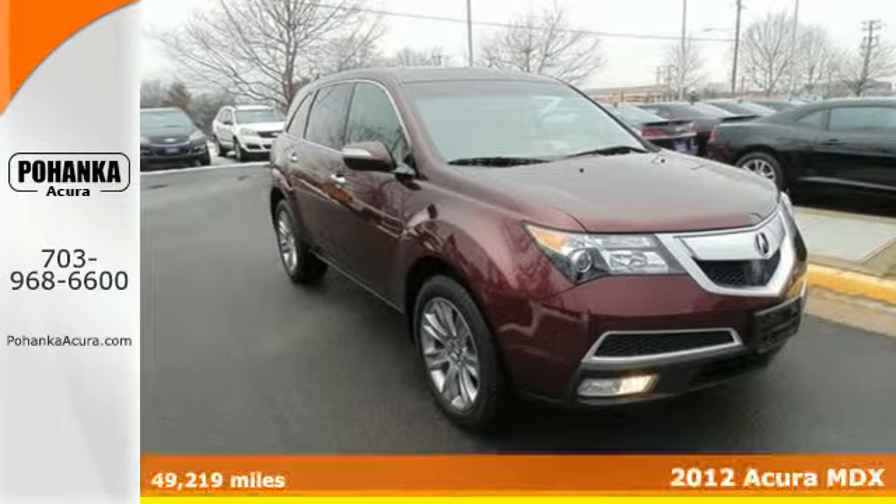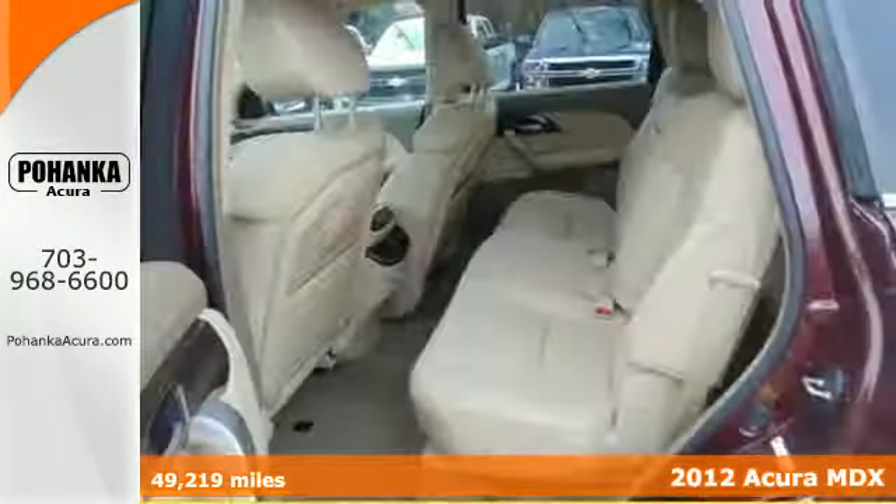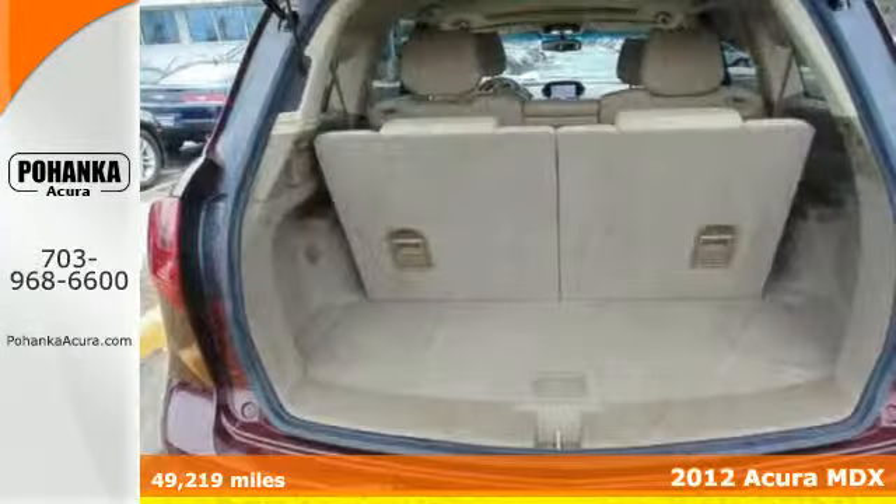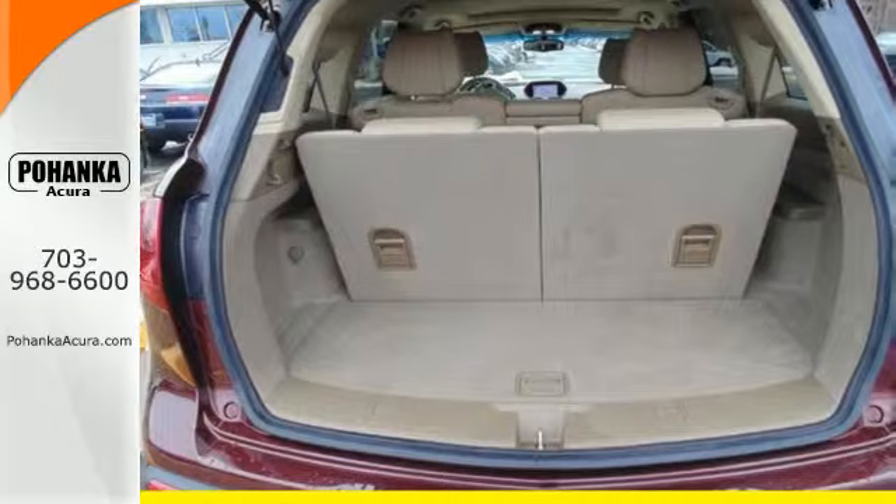Here's a 2012 Acura MDX. Safety comes standard with its torque sensing variable power rack and pinion steering, multiple airbags, and anti-lock brakes.